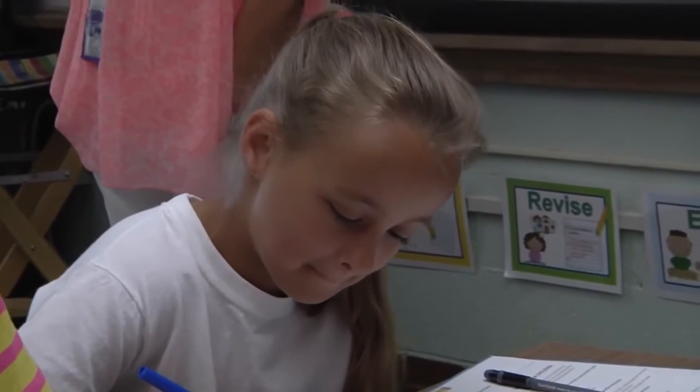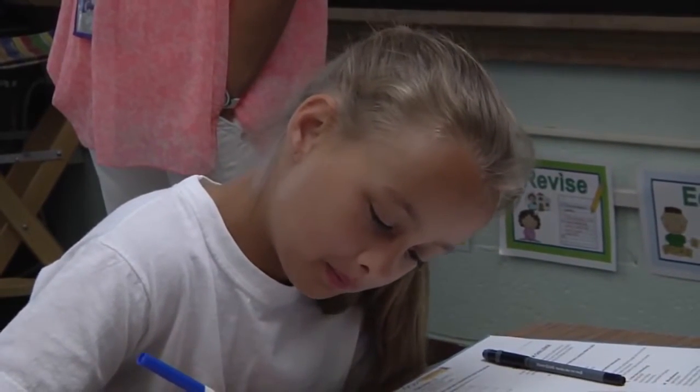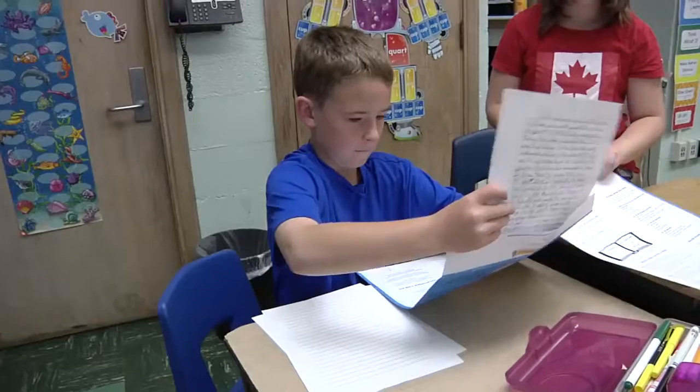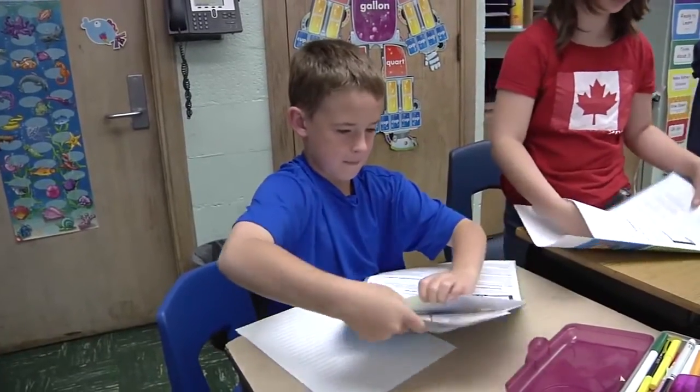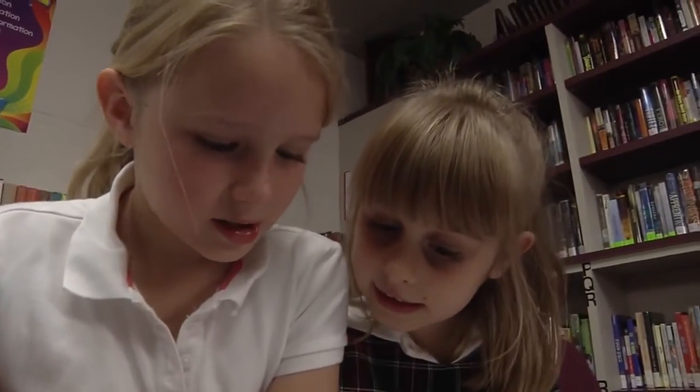I actually think Emma has become more interested in writing and she talks about it more, and she definitely has a love of reading — I think this has helped. Anybody can be a writer and this just proved it to them; some of them say, "Oh, I'm gonna write more books!" We are published authors with Student Treasures!